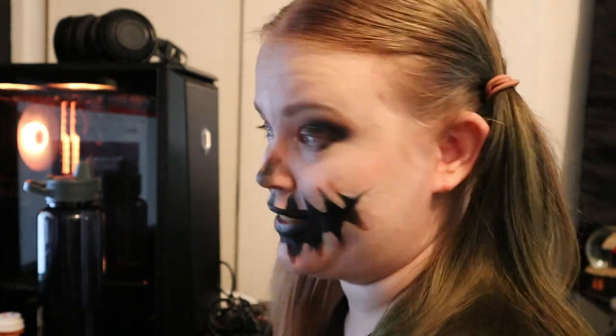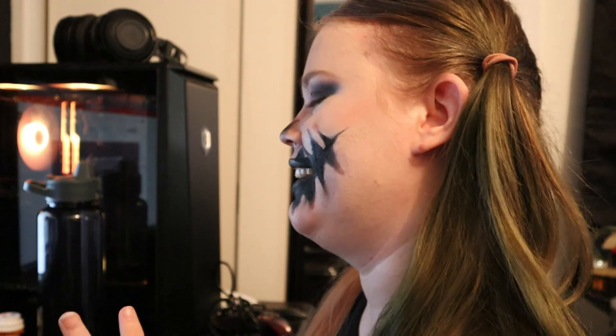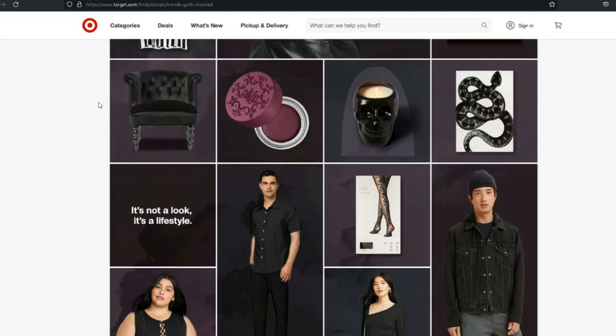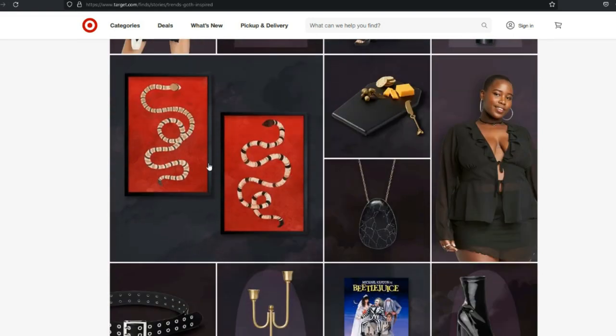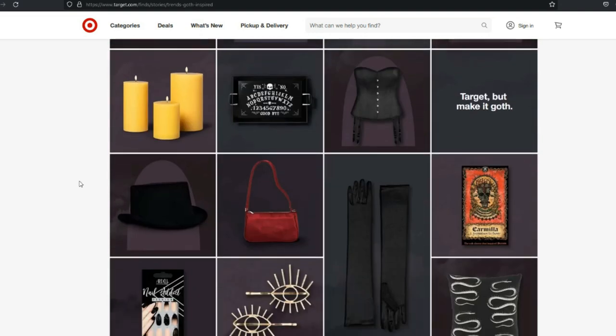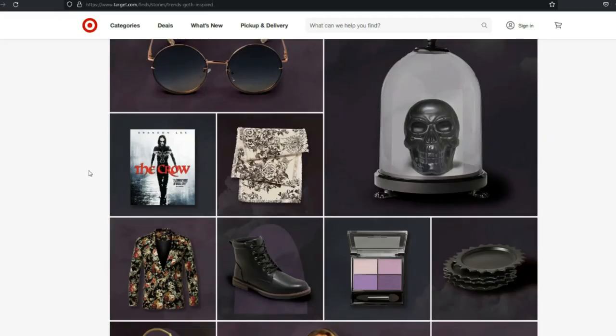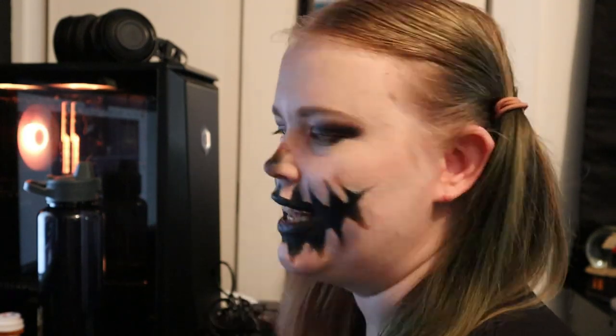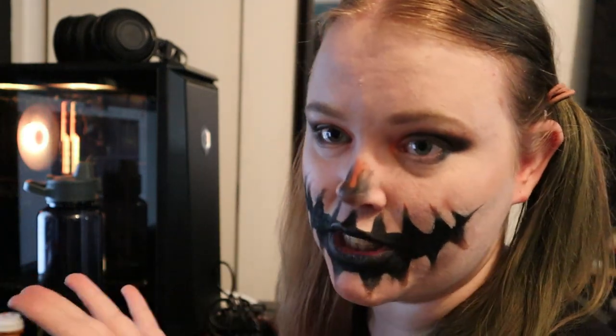The main reason I'm filming this video is because of this: 'Welcome to the goth side of Target — a little fright and a lot of fun, explore a one-of-a-kind world where you're free to get your goth on.' I was just like, I need to look at this. I know it's not strictly Halloween, but scrolling through here it honestly isn't bad — there's some really good basics, this top, oh my god, and some nice starter pieces. I thought it was cool that they actually curated this.